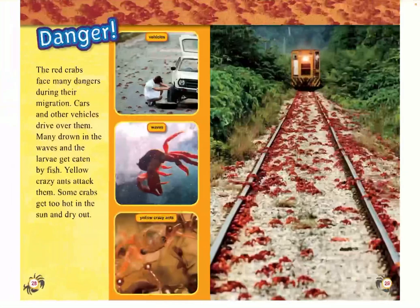Danger! The red crabs face many dangers on their migration. Cars and other vehicles drive them over. Many drown in the waves, and larvae get eaten by fish. Yellow crazy ants attack them. And some crabs get too hot in the sun and dry out.